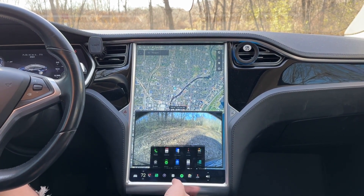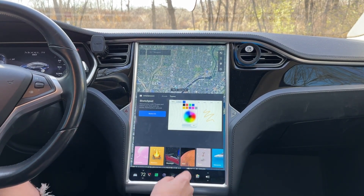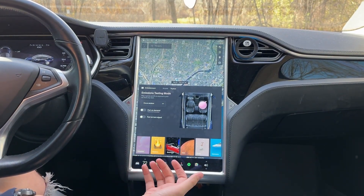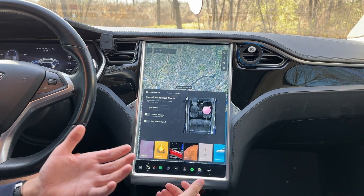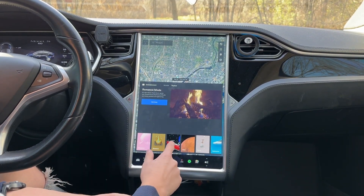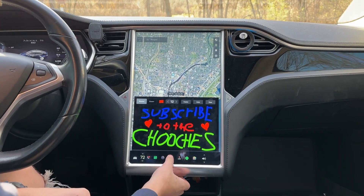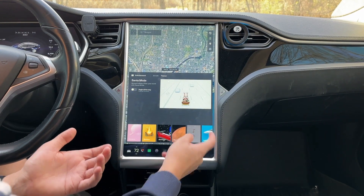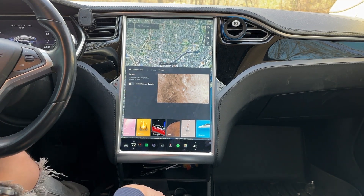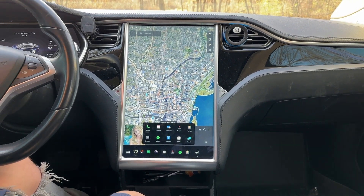They also have the Toy Box, which has some crazy features. There's a fart mode where you can set a whoopee cushion and the car makes a fart sound. There's a Romance Mode that turns the whole screen into a fireplace. There's a sketch pad where you can draw or write messages on the screen. It's kind of funny all the things they have here — it's pretty insane that they put the time to build all these features in when they don't really do anything useful, but they're fun to mess around with.